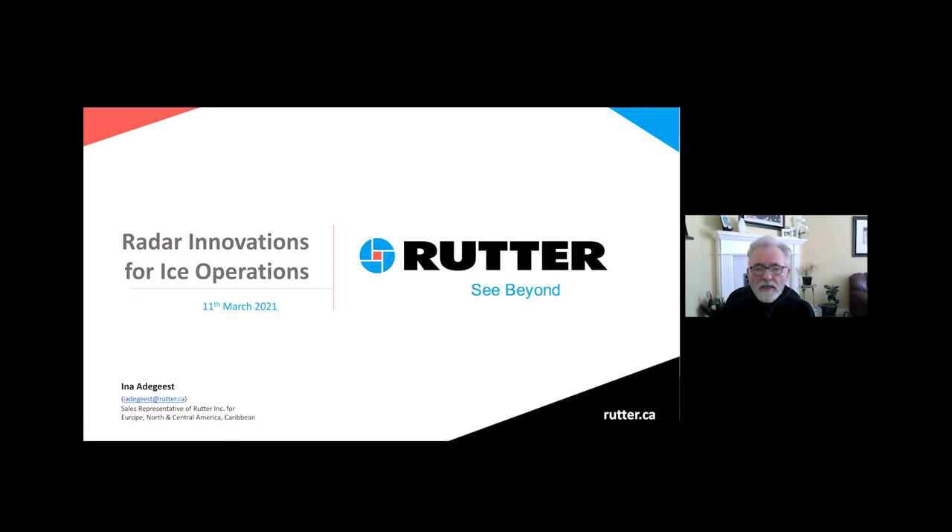In the meantime, I'd like to introduce Ina Adegas. Ina is our expert for Ice Navigator, and she is on deck and ready to share her knowledge with you. So without further ado, I'll pass this over to Ina. Good morning.